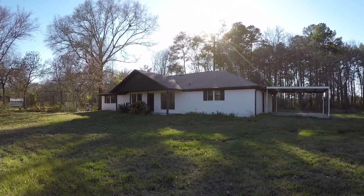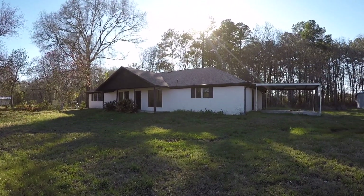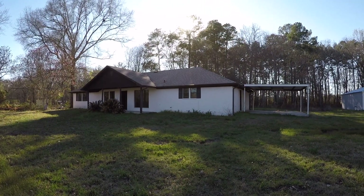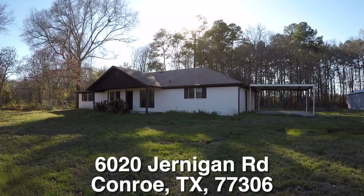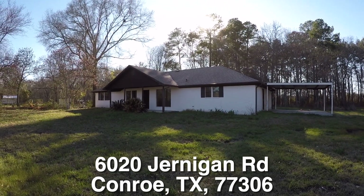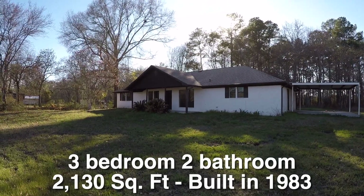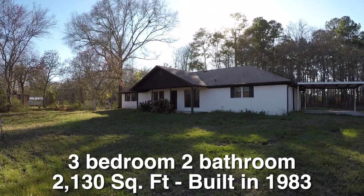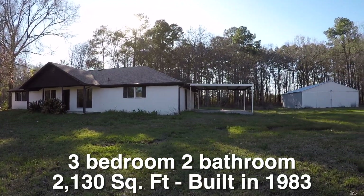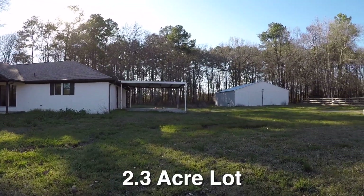We are here in Conroe, Texas. Conroe is located north of Houston up Highway 45 just past the Woodlands. We are in the Bridges subdivision, standing in front of 6020 Jernigan Road. This is a three-bedroom, two-bath, single-story home. It's approximately 2,130 square feet. It was built in 1983 and it's on a really big lot — the lot is 2.3 acres.